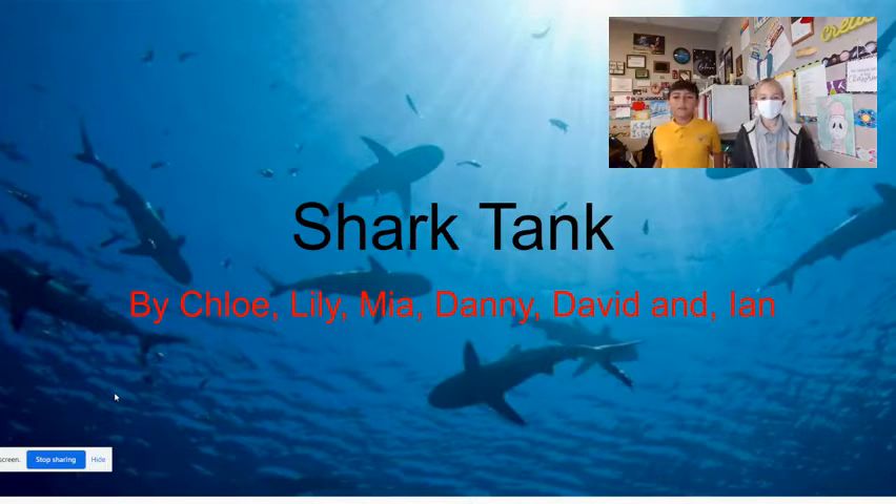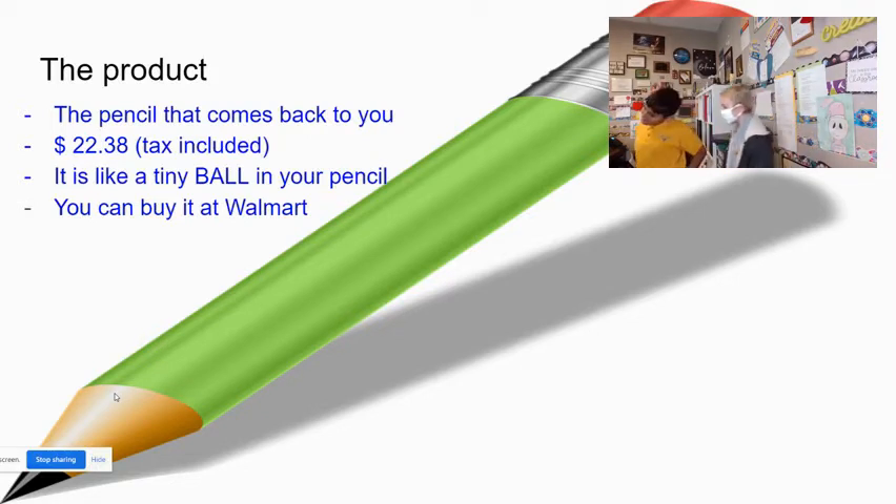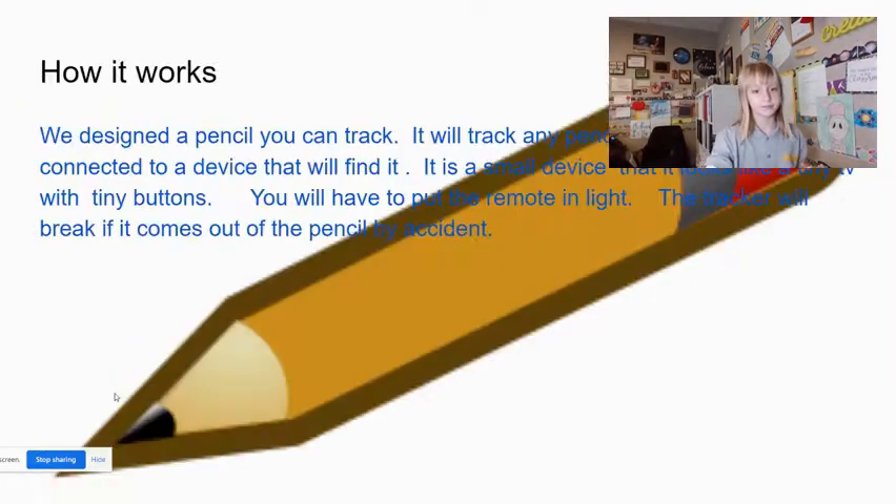Shark Tank by Chloe, Lily, Mia, Danny, David, and Ian. The product: the pencil that comes back to you. $22.38, tax included. It's like a tiny ball in your pencil. You can buy it at Walmart. You designed the pencil you could track. It will track any pencil it is on. The tracker is connected to a device that will find it. It is a small device that looks like a tiny TV with tiny buttons. You will have to put the remote in light. The tracker will break if it comes out of the pencil by accident.